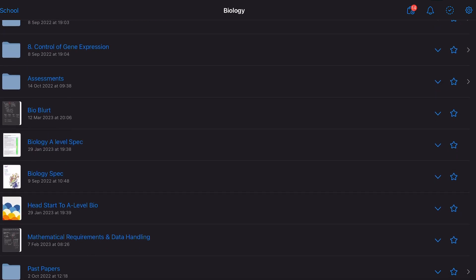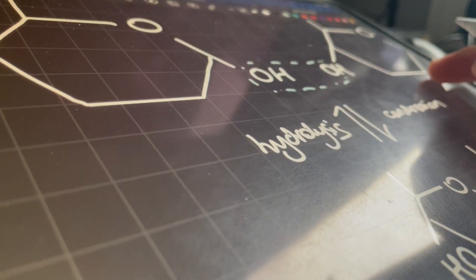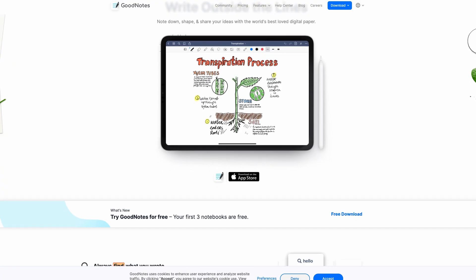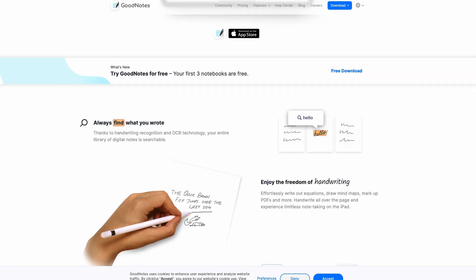With paper you have to get folders and things, but if everything's online it's automatically organised and so much easier to find. When you're making notes online you can always move things around, edit them, change them up — it's really useful. I personally like making notes online but I don't like typing them because I don't retain much information that way. When I write, I can make diagrams really easily, so that's the main reason I have an iPad. For note-taking software, I use GoodNotes, which is paid but really really worth it.